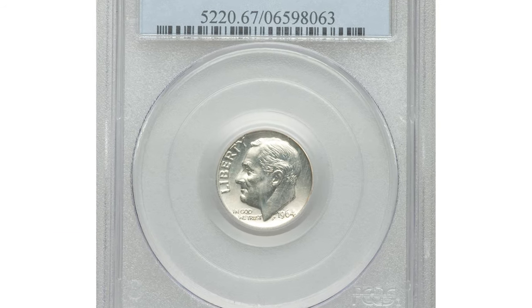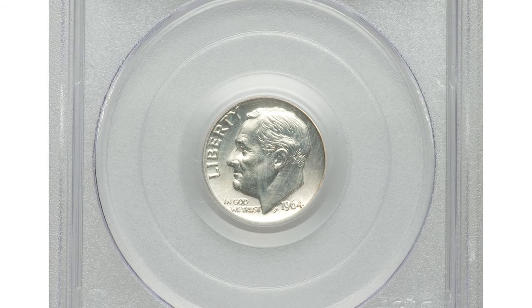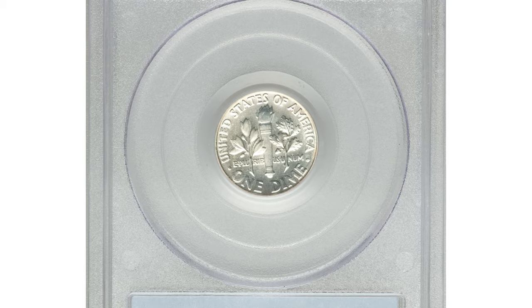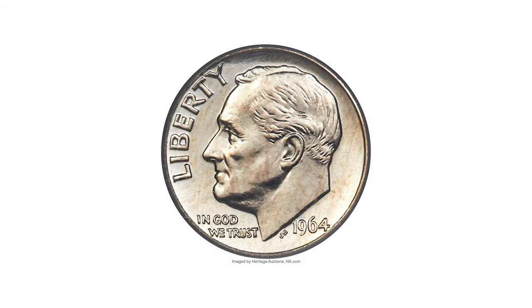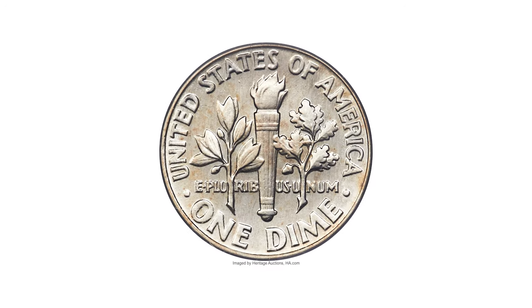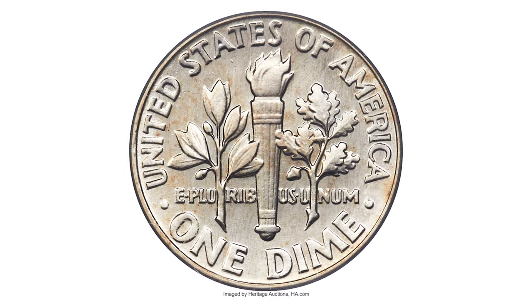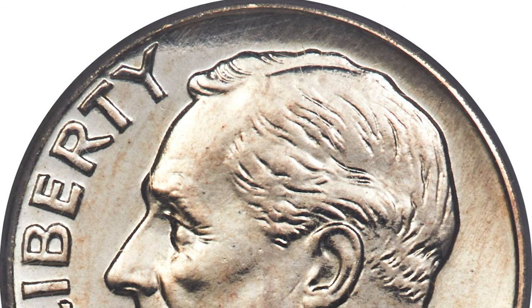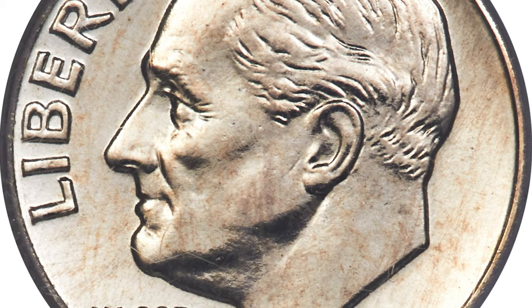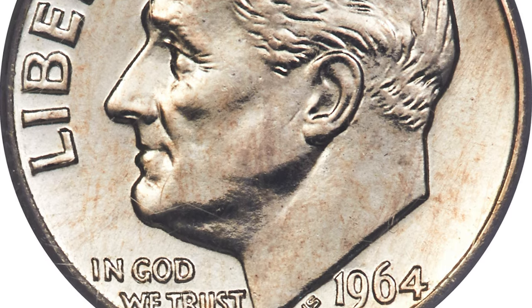Here is a 1964 Roosevelt dime with Mint State 67, a rare Special Mint Set strike. The 1964 SMS pieces that started appearing at auction decades ago have an interesting texture. They don't have the deep proof-like quality of 1967 SMS coins. They are more similar to 1965 SMS pieces but lack the reflectivity seen even on those specimens.